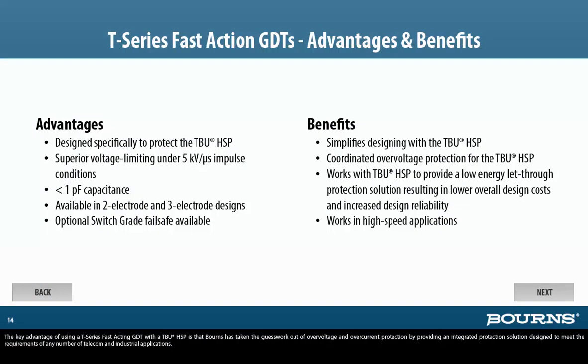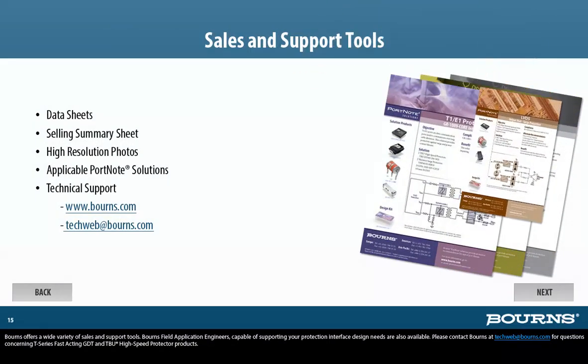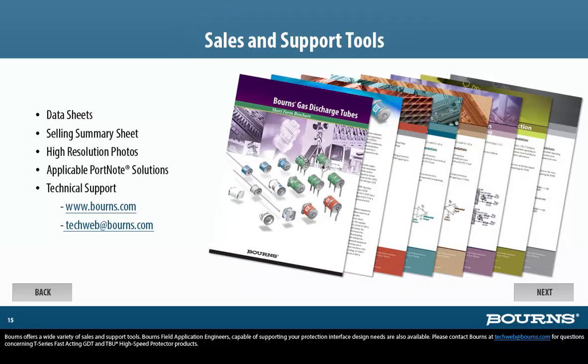The key advantage of using a T-Series fast-acting GDT with a TBU-HSP is that Bourns has taken the guesswork out of over-voltage and over-current protection by providing an integrated protection solution designed to meet the requirements of any number of telecom and industrial applications. Bourns offers a wide variety of sales and support tools, and field application engineers capable of supporting your protection interface design needs are also available. Please contact Bourns at techweb@bourns.com for questions concerning T-Series fast-acting GDT and TBU high-speed protector products.